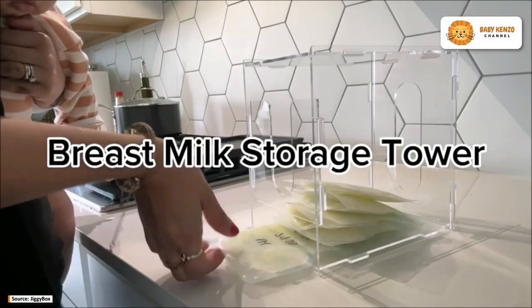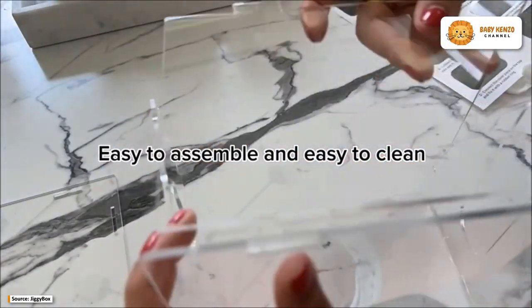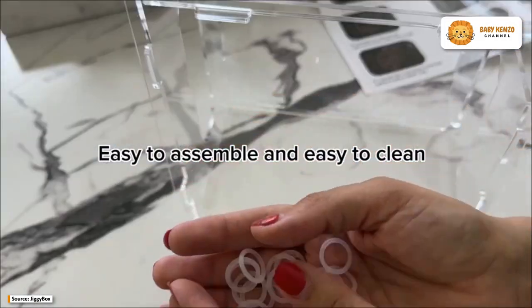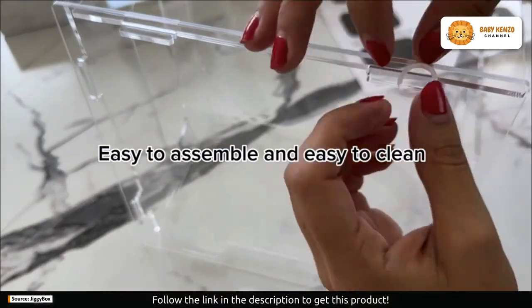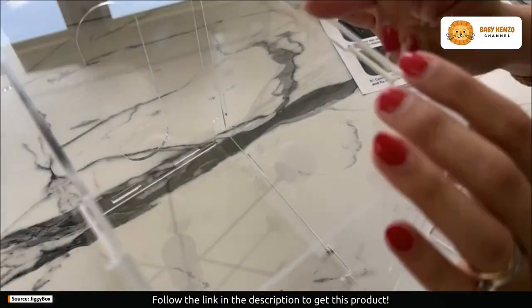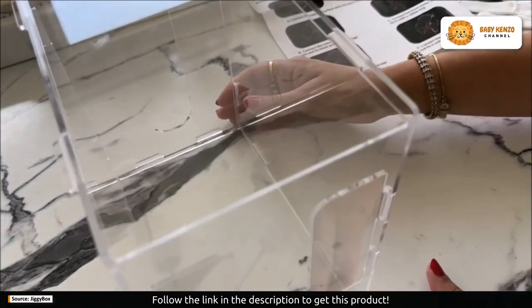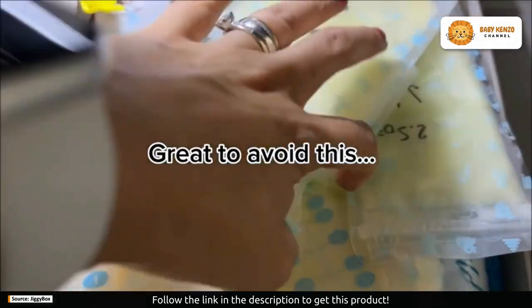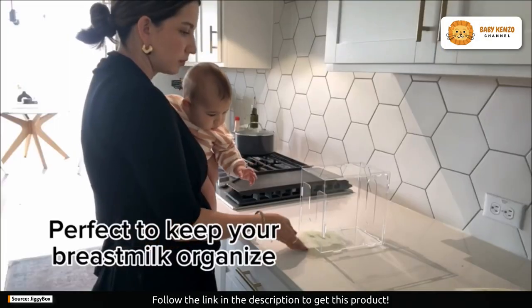Say goodbye to the chaos of disorganized breast milk storage. The Jiggy Box breast milk storage tower freezer organizer is your ticket to an organized and efficient breastfeeding experience. With its top-down design, premium quality, and ample storage capacity, it's the perfect companion for every breastfeeding mom — the ultimate space-saving solution.